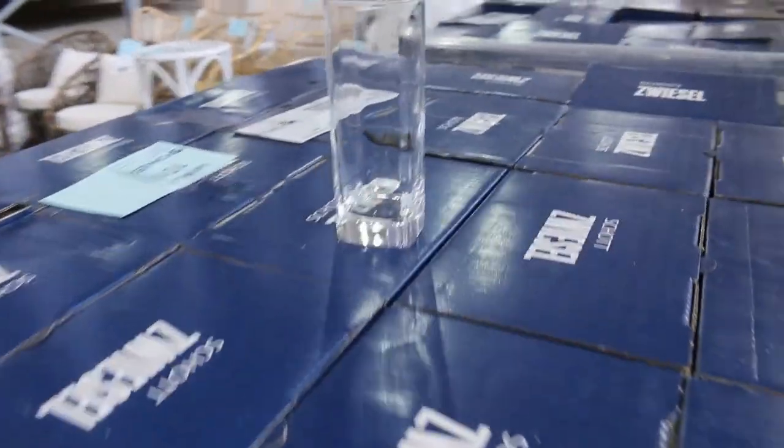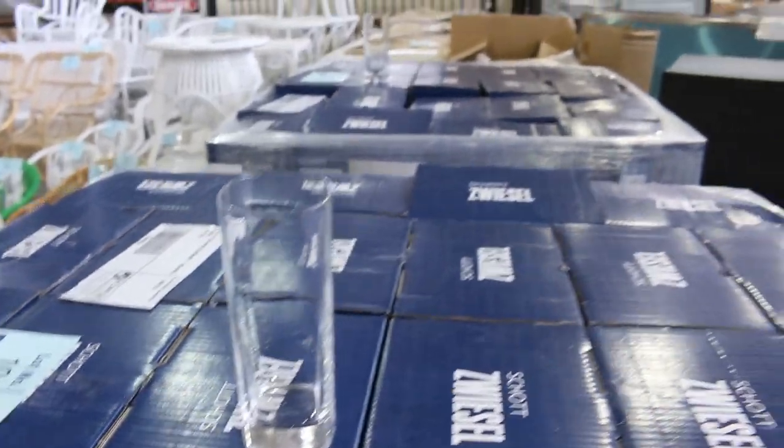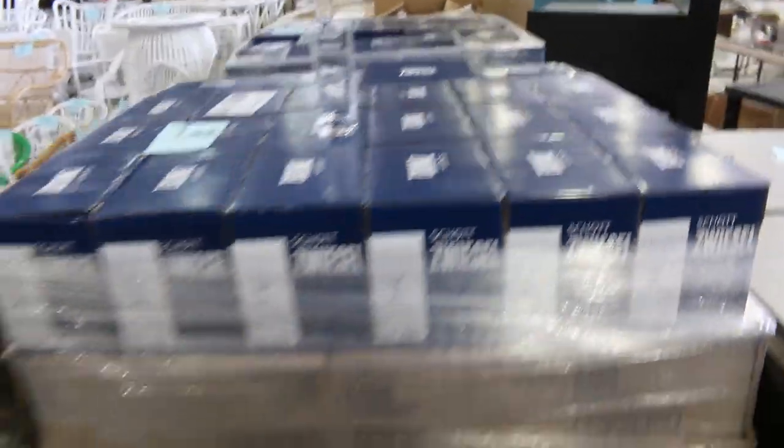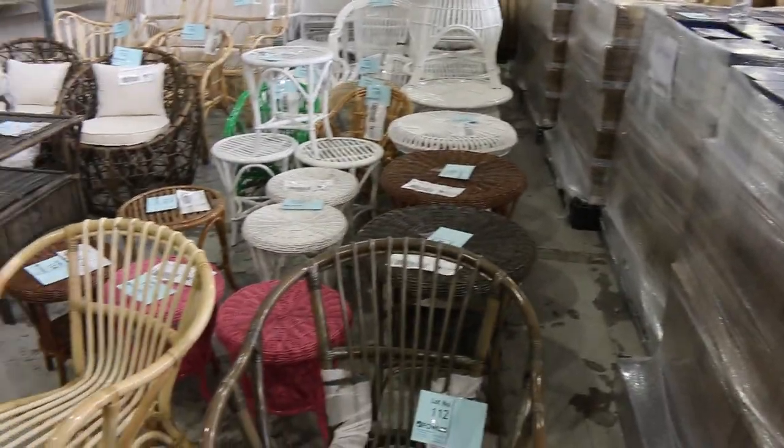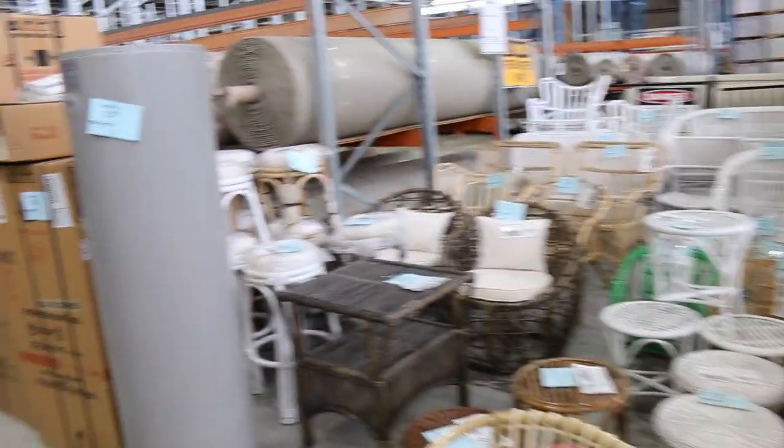There are also a couple of pallets of glasses — probably a good 1,000 glasses across four or five different pallets, all unreserved. Lots of cane furniture as well, all unreserved.